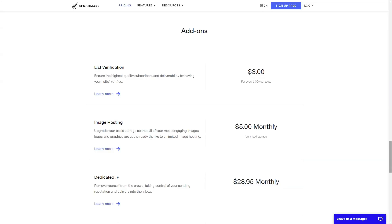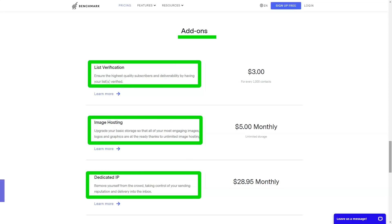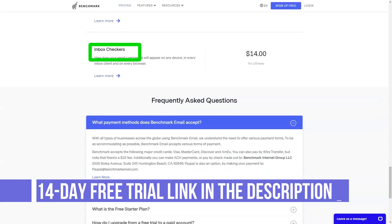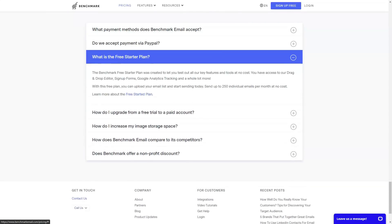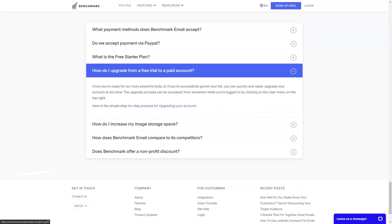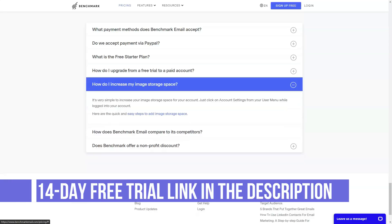Besides importing from XLS, CSV, and TXT files, you can import contacts from other tools like Zoho, Google Contacts, and Microsoft Dynamics CRM. You can create registration forms and polls from a list of templates. Email automation for welcome emails, anniversaries, and reminders is available on the free plan, but where Benchmark Email really shines is Automation Pro — a workflow-based email automation system that takes actions as users move through your sales funnels.